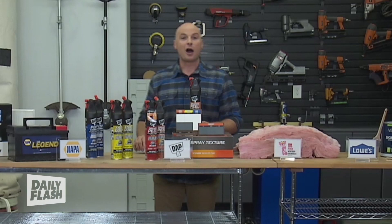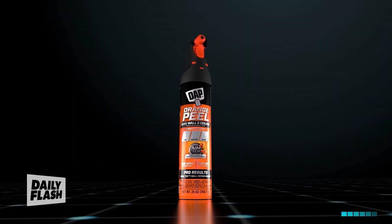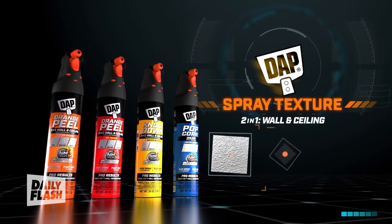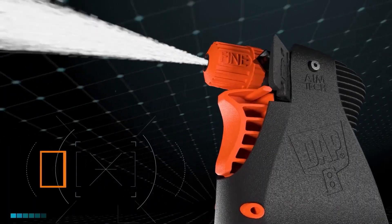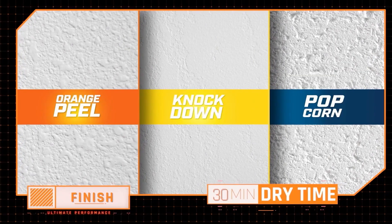For the DIYers out there that love spray texture but don't enjoy doing it, DAP 2-in-1 Wall and Ceiling Spray Texture is a revolution with this new patent-pending 60-degree adjustable nozzle. More at DAP.com.